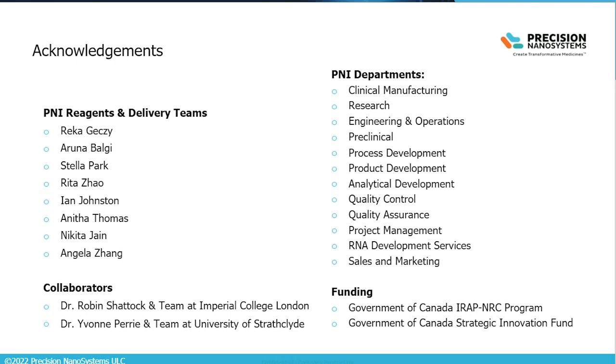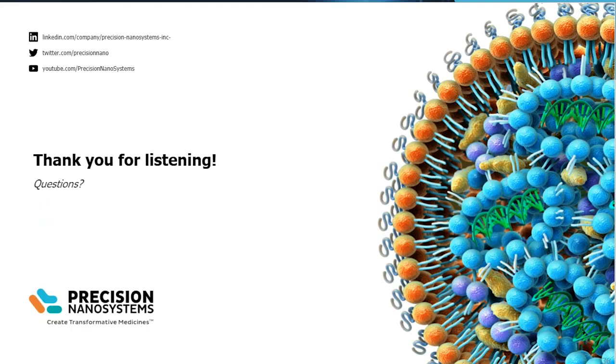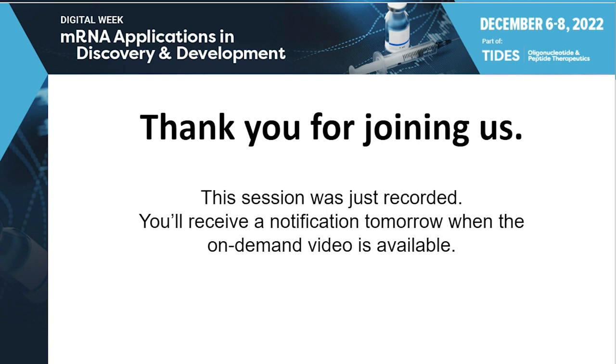I'll leave things there and would be happy to take some questions in the remaining time. I'll turn things back over to you, Michael. Thank you, Samuel, for a very engaging presentation. Thank you all for your attention — I know this was a long talk and I appreciated the nice set of questions. I look forward to following up through our team at Precision Nanosystems. Thanks again and have a wonderful rest of the day.